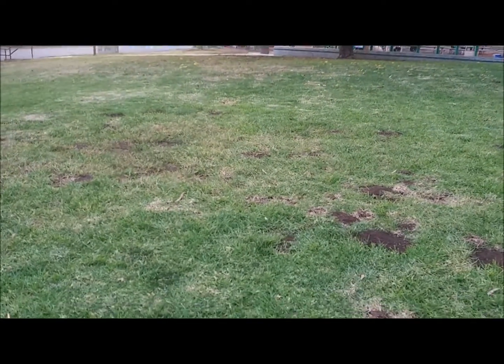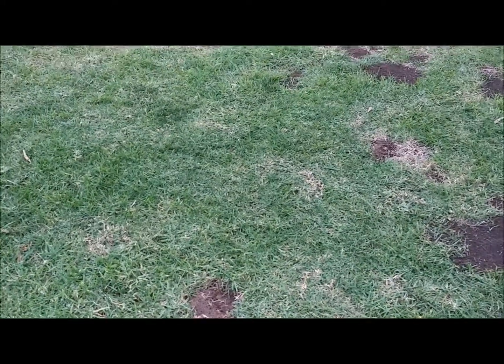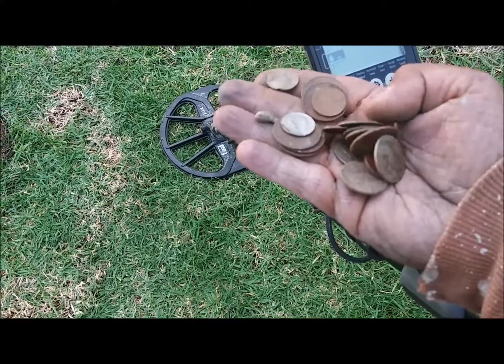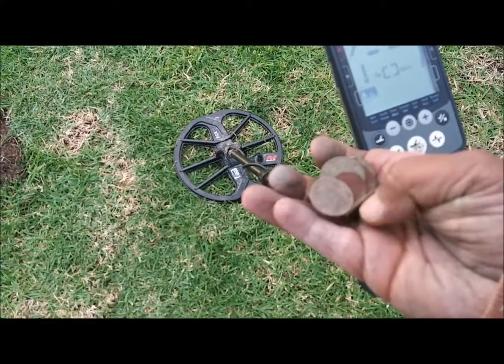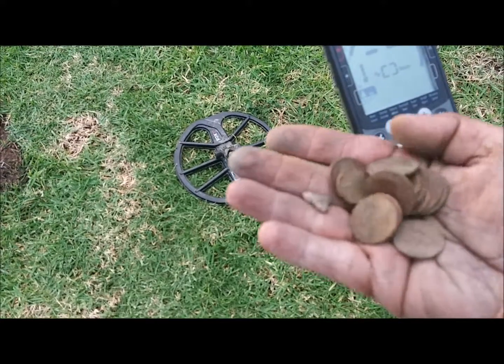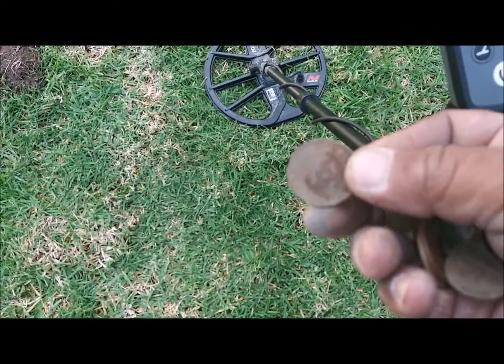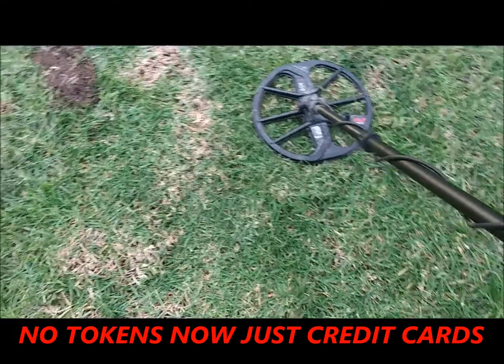So far my finds have been a couple of quarters. I know I got a Chuck E. Cheese token in there somewhere — yeah, there we go, Chuck E. Cheese. I don't use those anymore, but anyway.